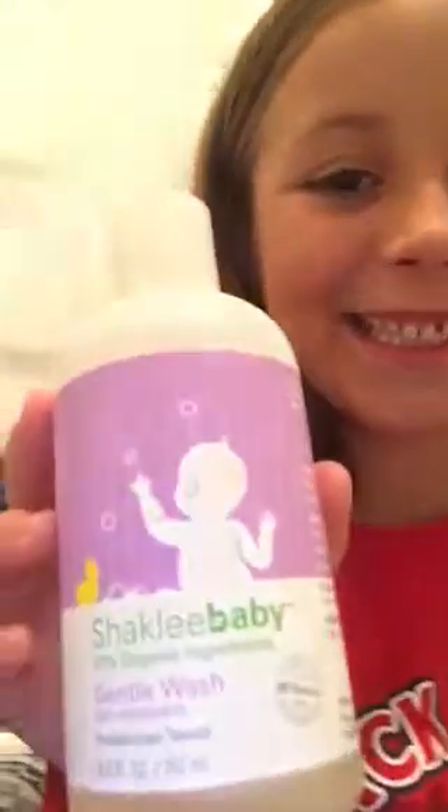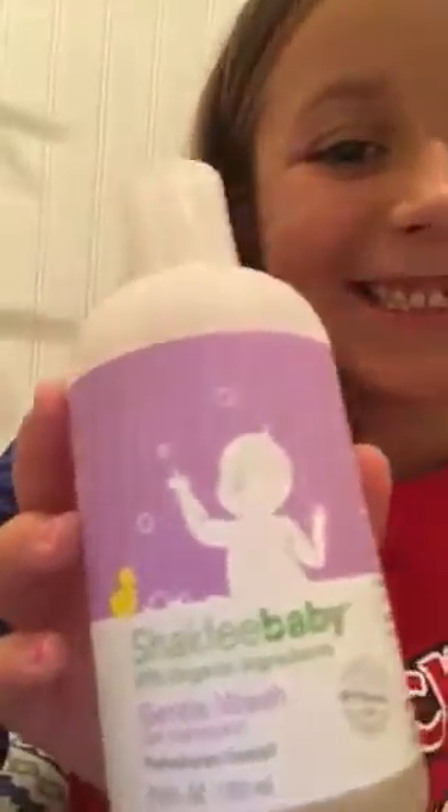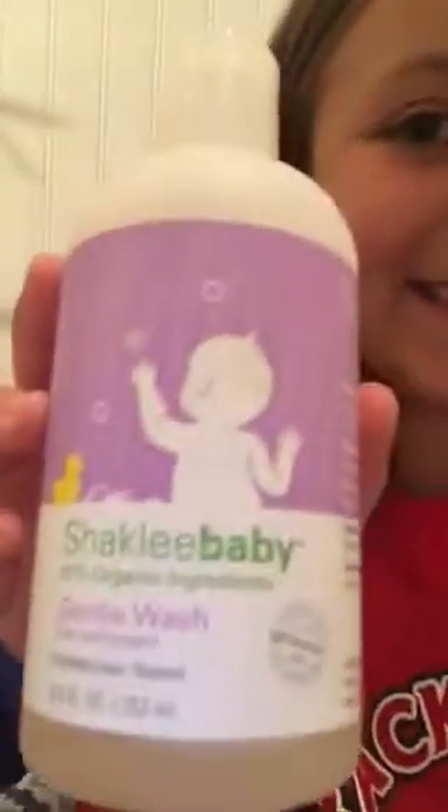We use this on our kids all the time — it smells heavenly, I love it. It's a non-irritating formula and it really calms and relieves. It calms me too because it smells so good.